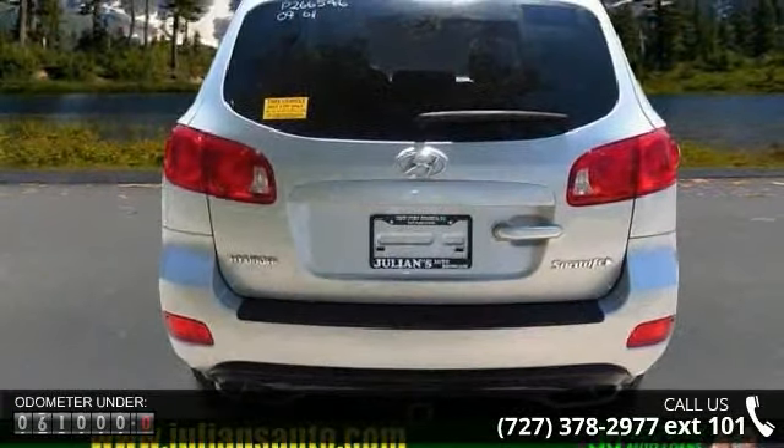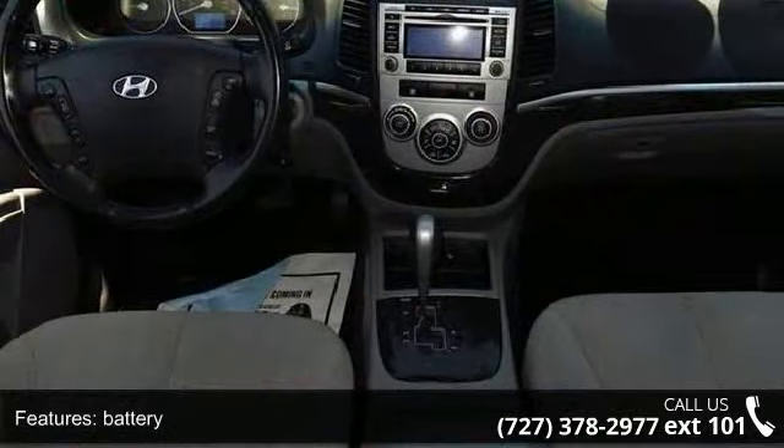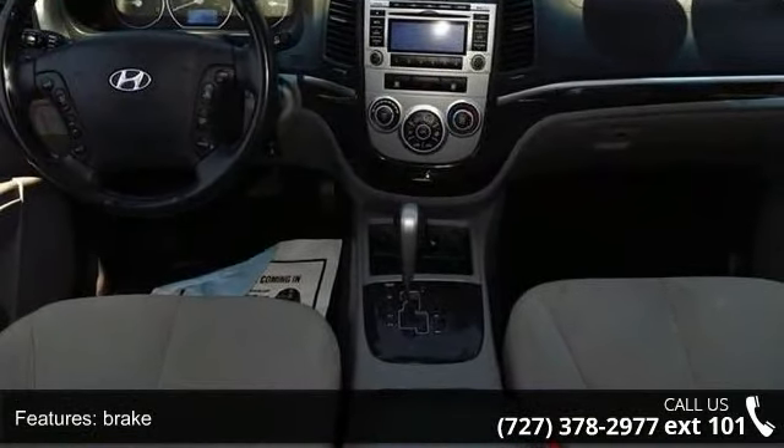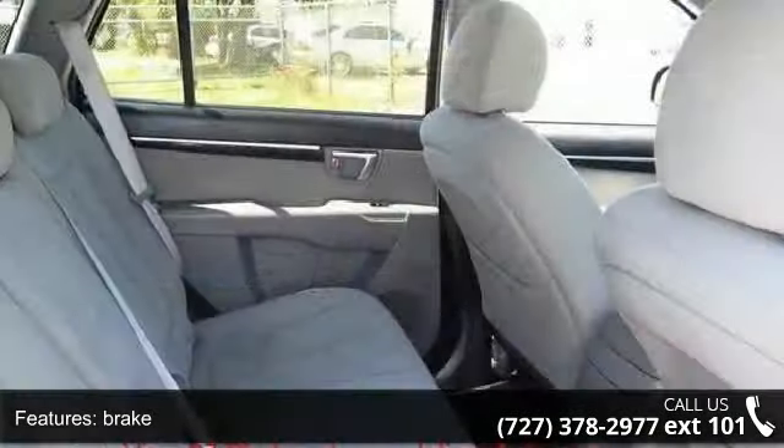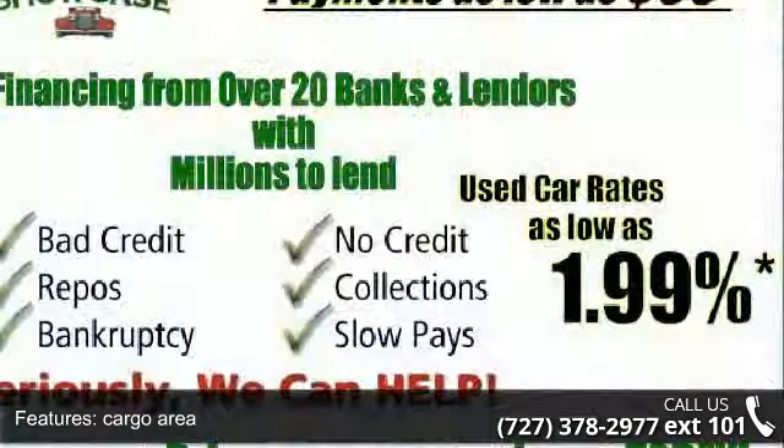Enjoy these notable features: battery, brake, brake assist, cargo area, check engine, clock, coolant temp, door ajar, fold flat passenger side and front ashtray. This car won't be available much longer.